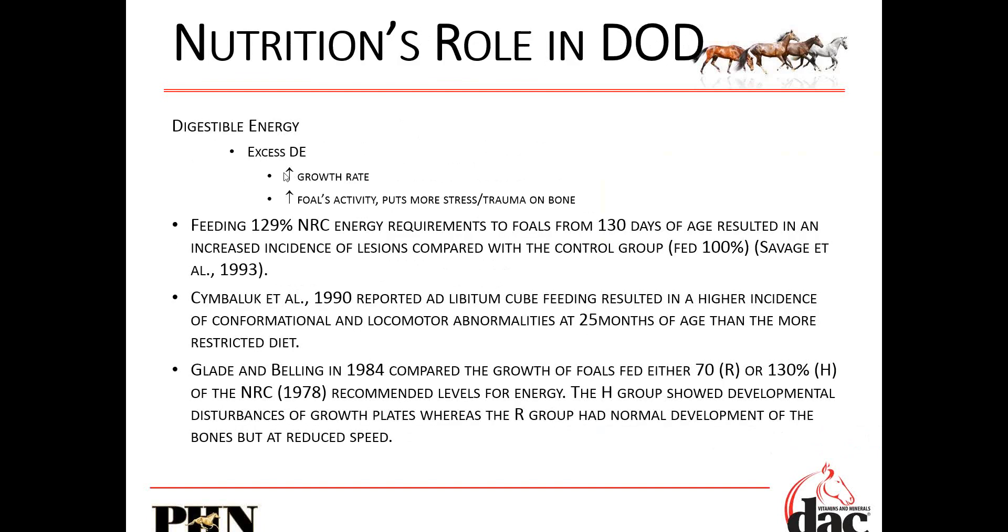Digestible energy excess: if you feed way too much, we'll increase the growth rate and put more stress on the bone. Feeding 130% of the actual energy requirements from foals to 130 days of age resulted in an increase in OCD lesions compared with a group fed at 100% energy. Be cautious when you have clients who want to put a lot of weight on a weanling or yearling for futurities or shows — overly feeding energy can really cause these problems.